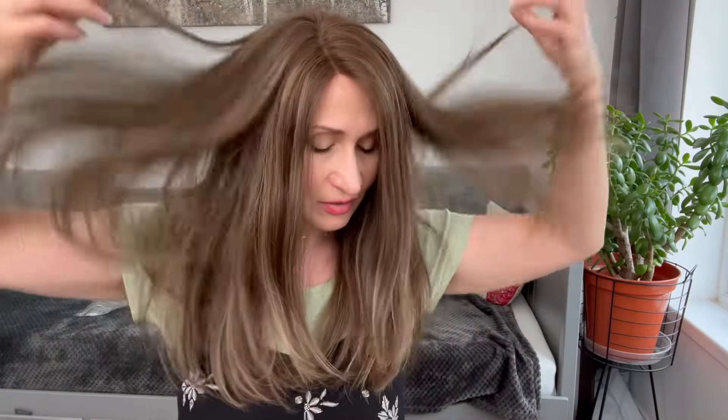A beautiful Remy human hair wig like this, even if worn daily, would last you a minimum of one year, with minimum tangling compared to a synthetic wig of that length. It is a perfect option if you like to wear your hair long. Let me show you a few different styling options.